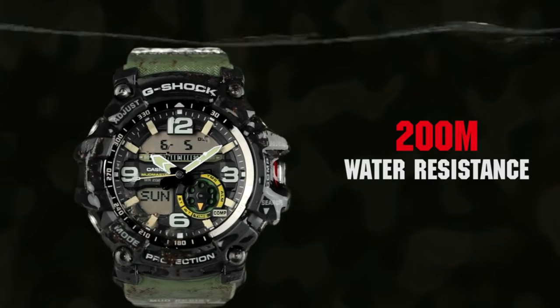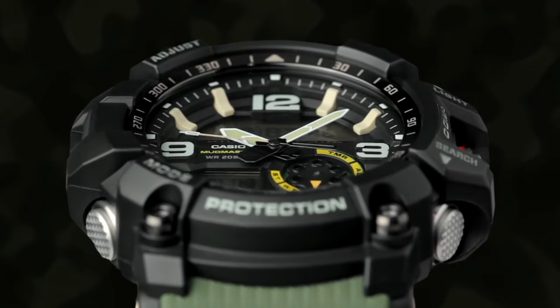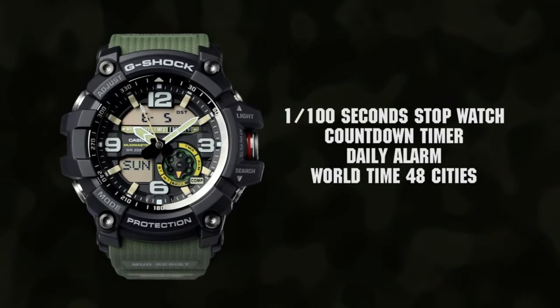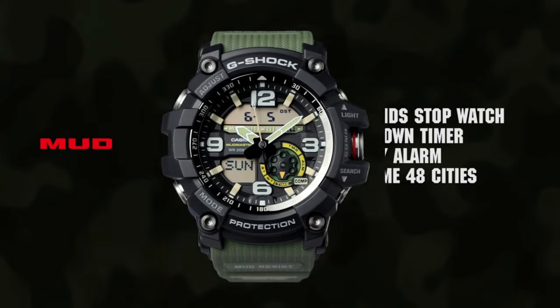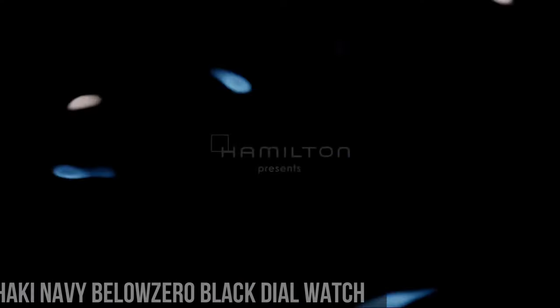Case thickness: 35 millimeters. Band width: 22 millimeters. Band color: green. Dial color: black. Item weight: 3.32 ounces. Movement: Japanese quartz.